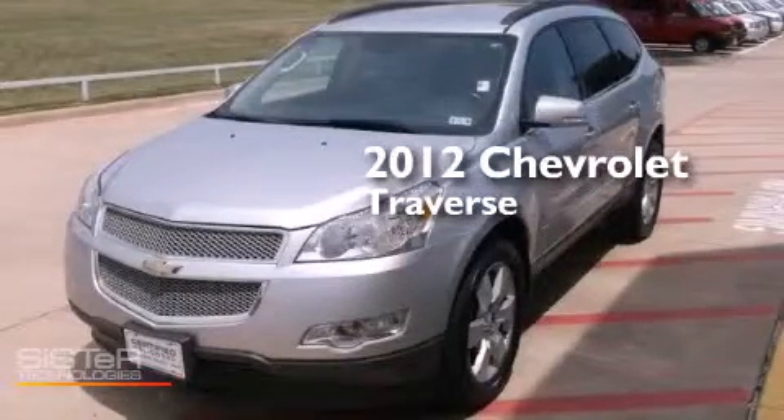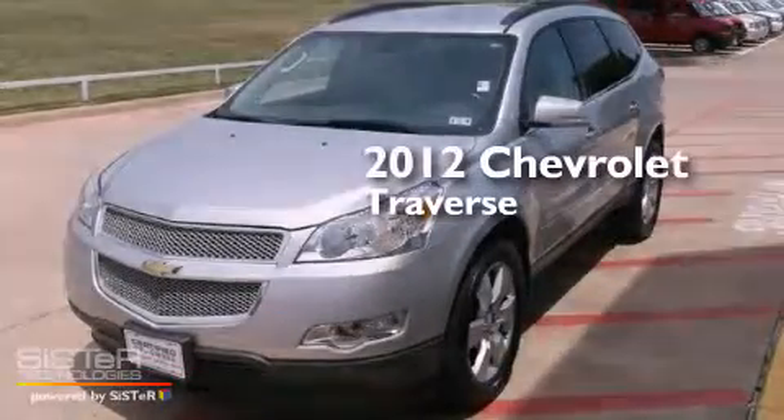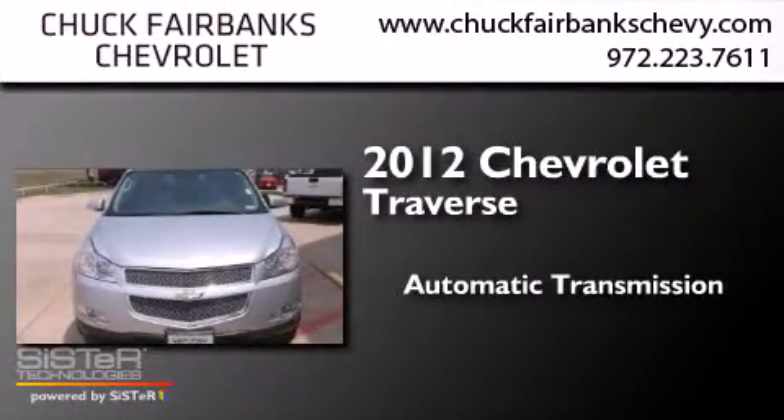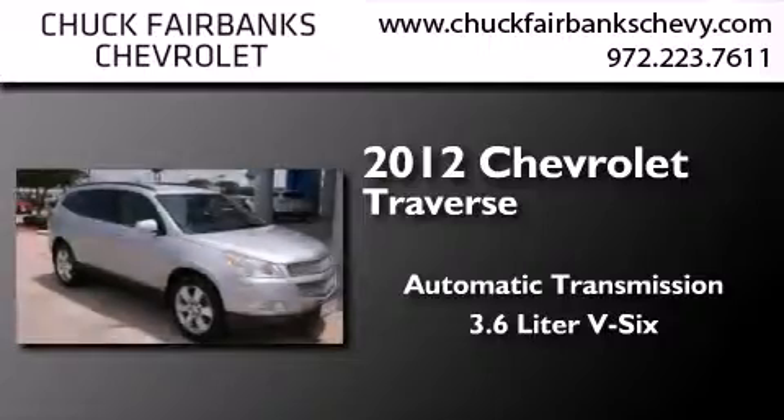This is a certified pre-owned 2012 Chevrolet Traverse. This crossover has an automatic transmission and a 3.6-liter V6.